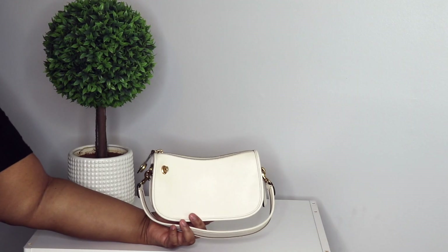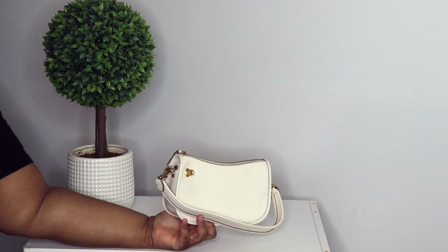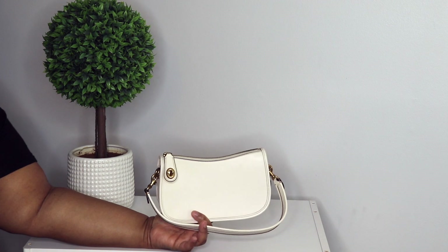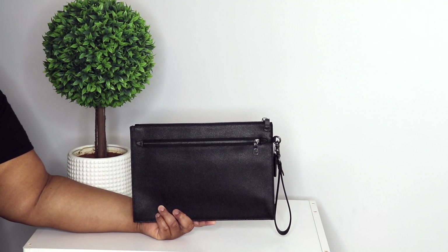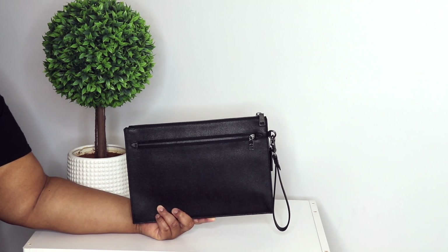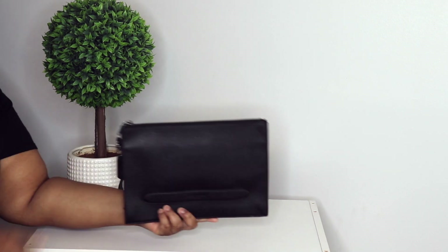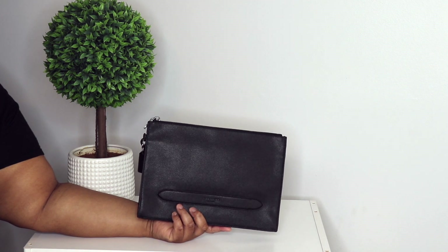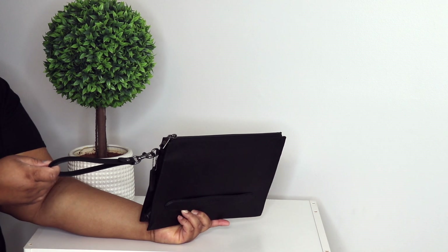I also have the Coach Swinger in this ivory color — a cute little bag. I also have this structured pouch, which you can get on the men's side. It's still available — I saw it in 2023. I like it because it's big enough to use as a classic light clutch. You can take the strap off if you want to.